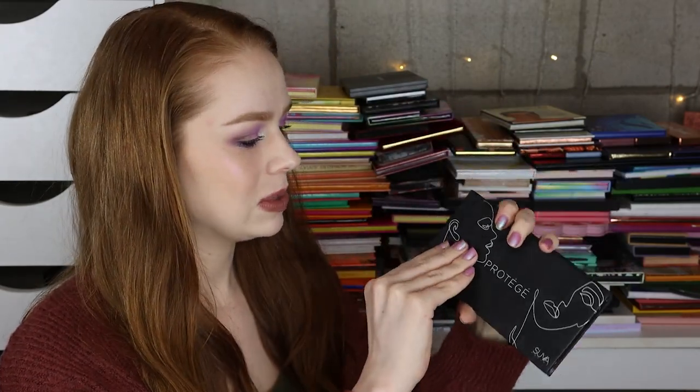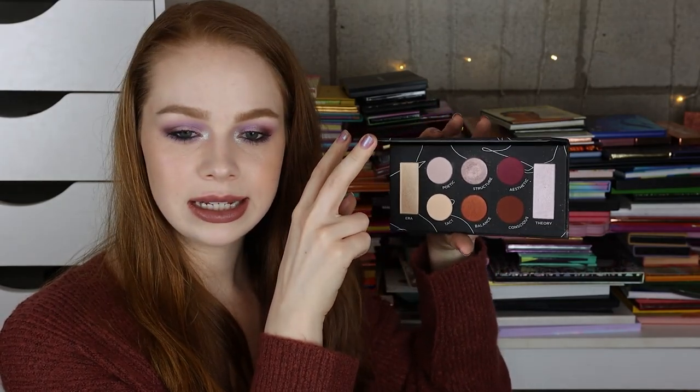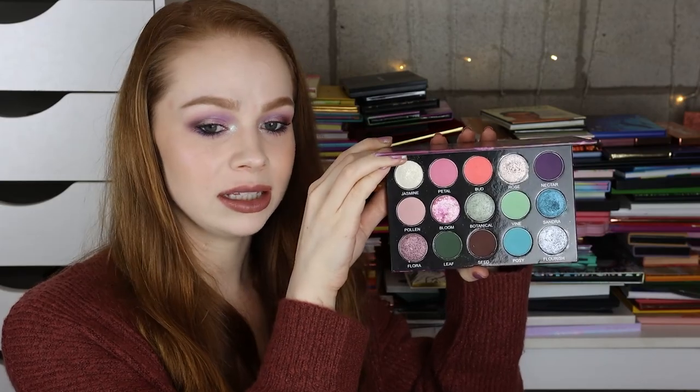Next I have the Suva Beauty Protege palette. I love the packaging on this one — it's super artsy. I think I'm going to go ahead and keep that one. And next I have the Glamonatrix Cosmetics Sandra Rose palette — I absolutely love this one. Such a beautiful color story, love the formula.